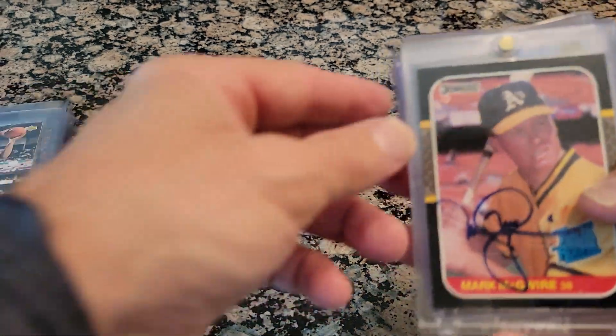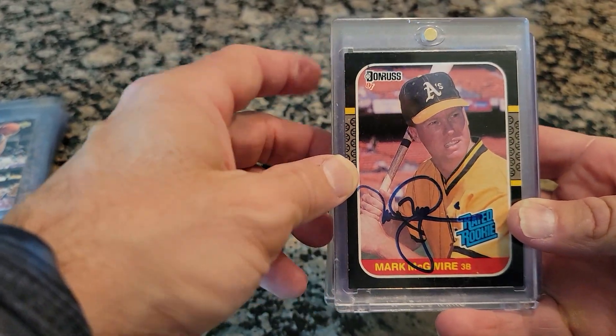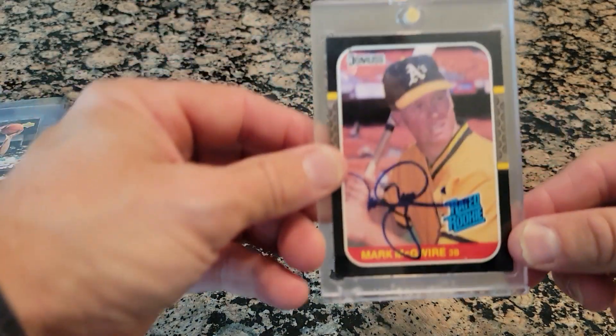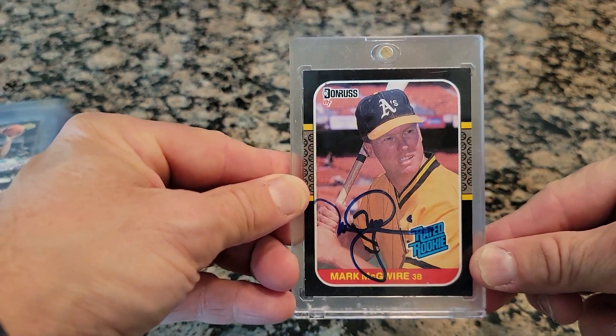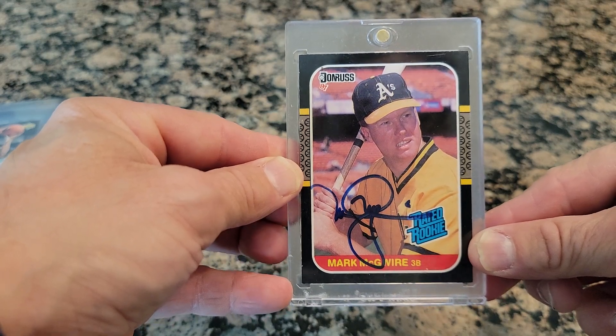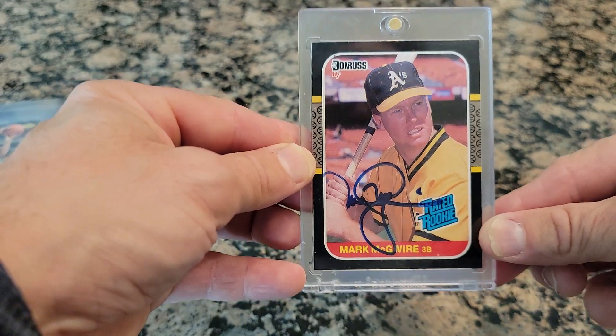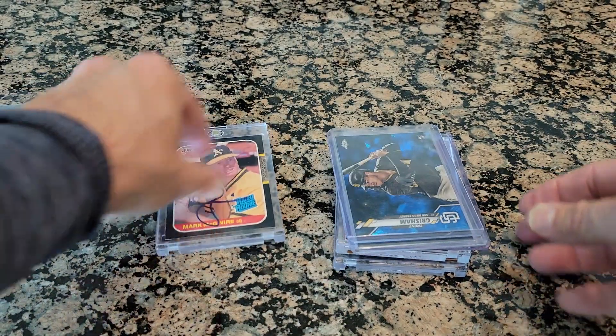So now we get into my baseball. This Mark McGuire right here — this is an autograph of Mark McGuire. This autograph was taken in Lake Elsinore. I forgot what year it was, probably in 2019. This was when he was the bench coach for the San Diego Padres.